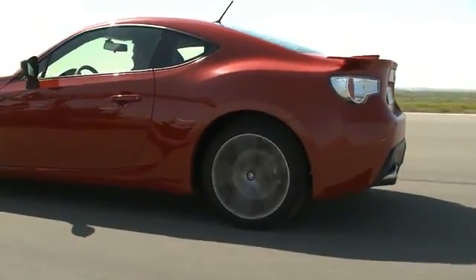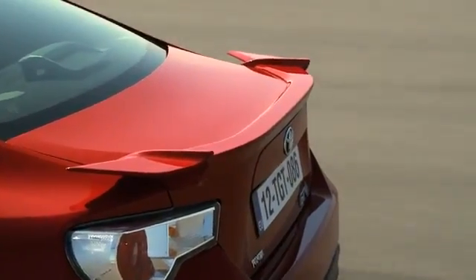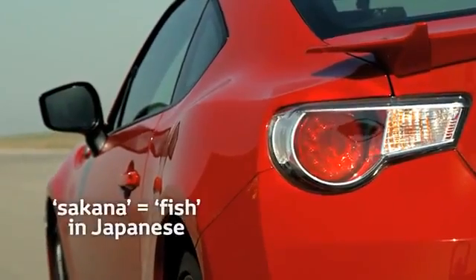Further aerodynamic details include a rear spoiler and the use of stabilizing canard fins, known as sakana, which contribute to lateral stability.